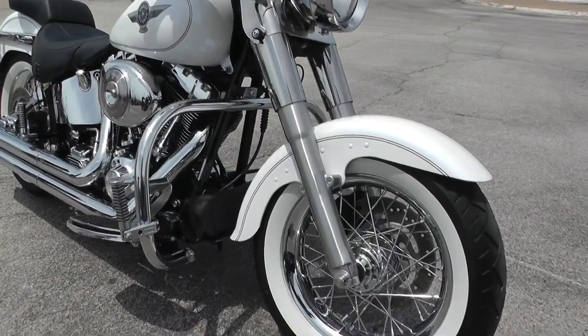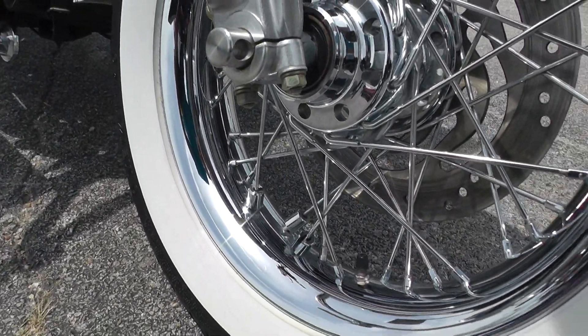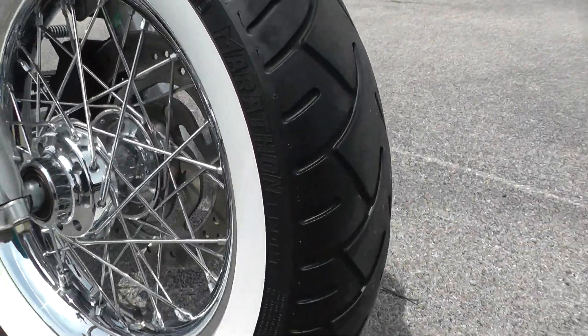Got the smooth rims, smooth wire spoke rims on it. Nice white wall tires. Paint looks real good on it.